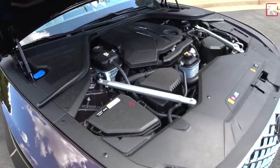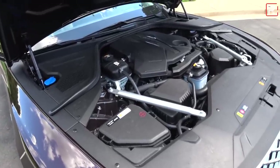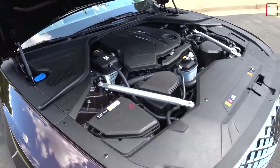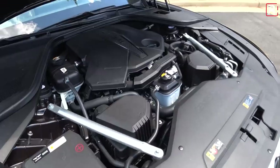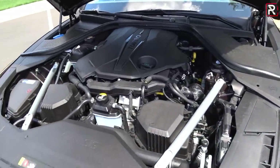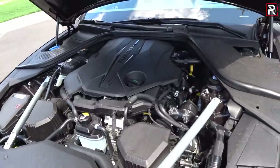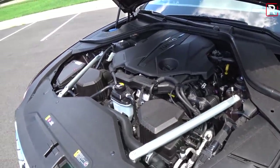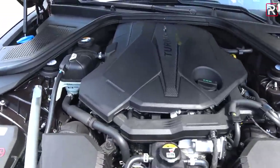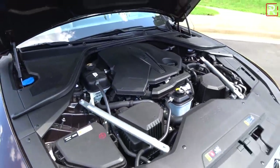I don't have fuel economy or performance figures yet — I obviously cannot drive this car just yet, and I'll be able to cover all that later in the fall. For curb weight, the old GV80 was heavier than most competitors at around 3,800 pounds. This car is probably lighter since this is an all-new architecture and Genesis says they're using more aluminum in the structure.